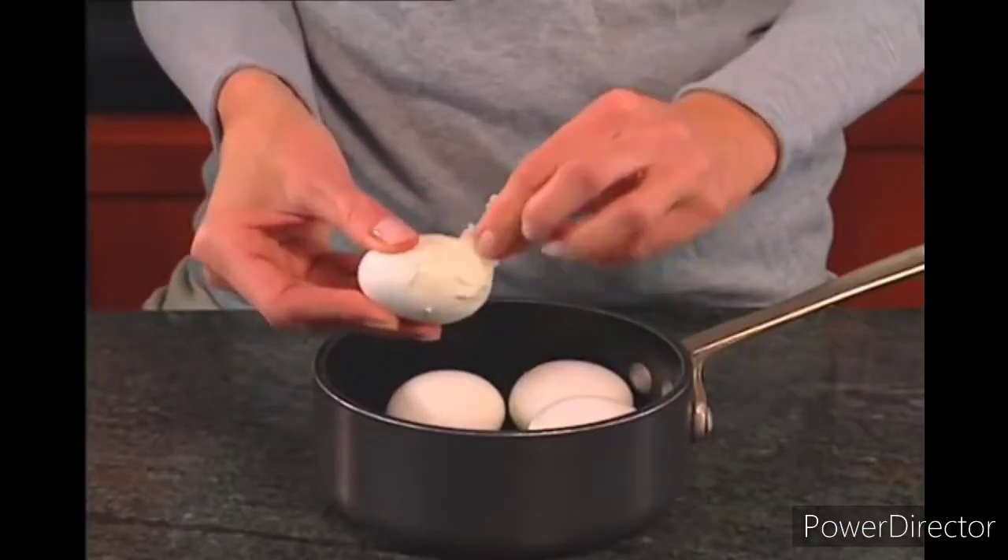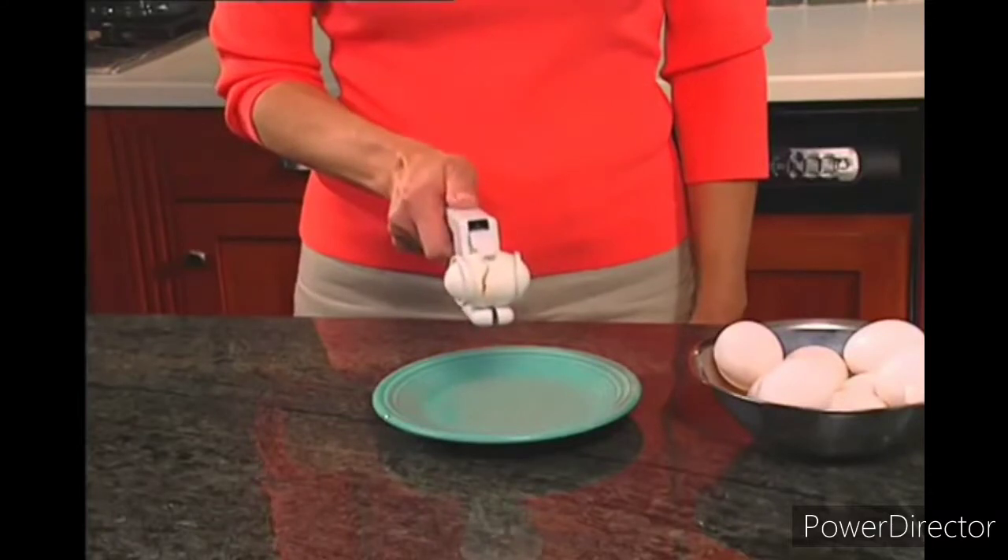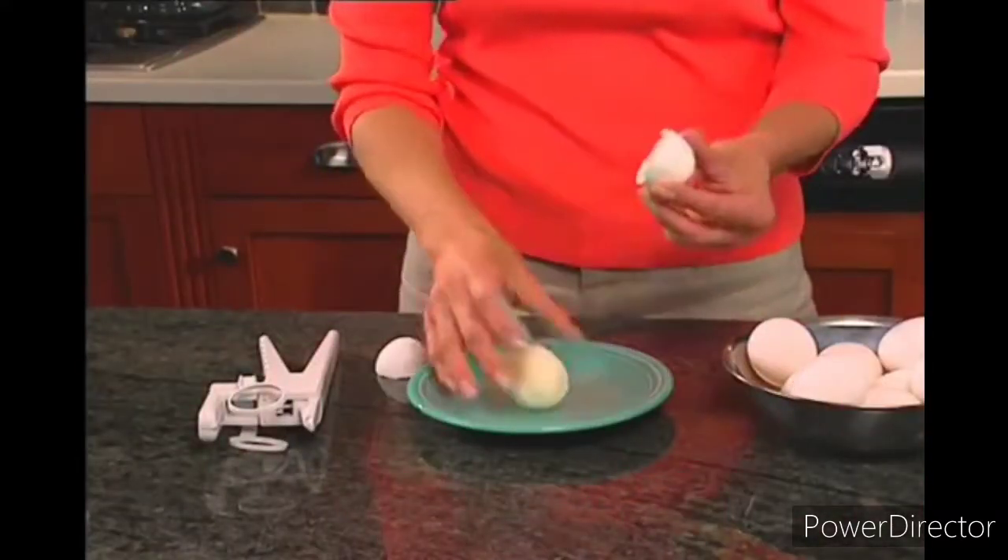Peeling hard-boiled eggs can take forever. But with one simple squeeze, peeling hard-boiled eggs has never been easier.